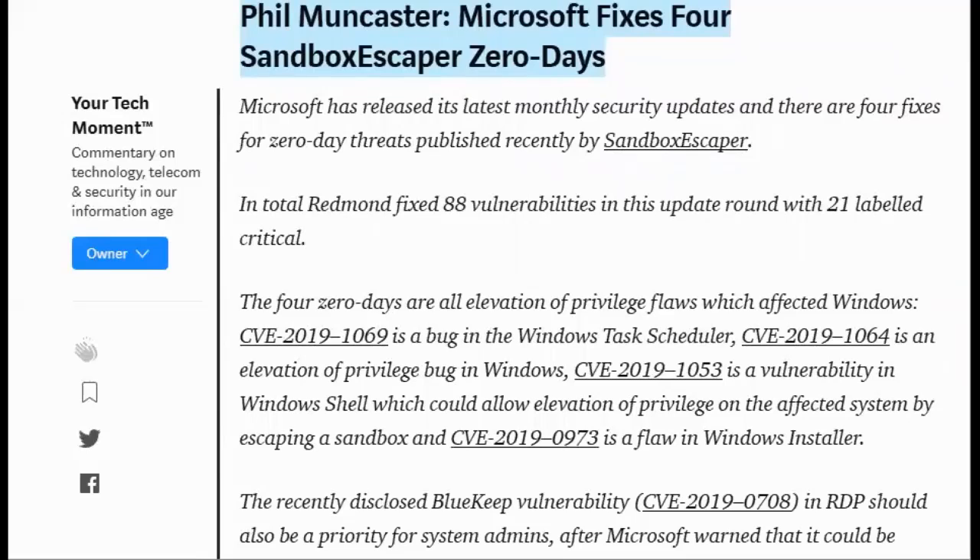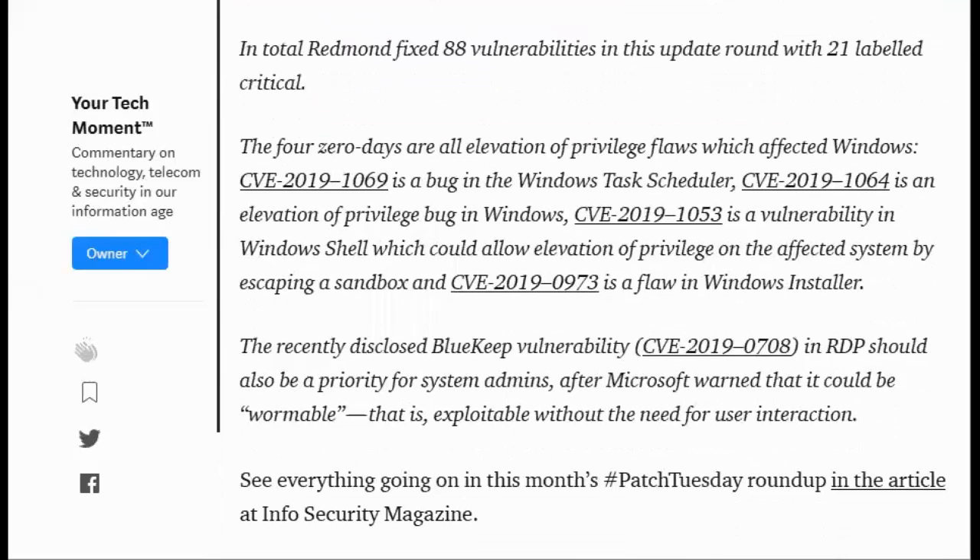Phil Muncaster writes: Microsoft fixes four Sandbox Escaper zero days. Microsoft has released its latest monthly security updates and there are four fixes for zero-day threats published recently by Sandbox Escaper. In total, Redmond fixed 88 vulnerabilities in this update round with 21 labeled critical. The four zero days are all elevation of privilege flaws which affect Windows.